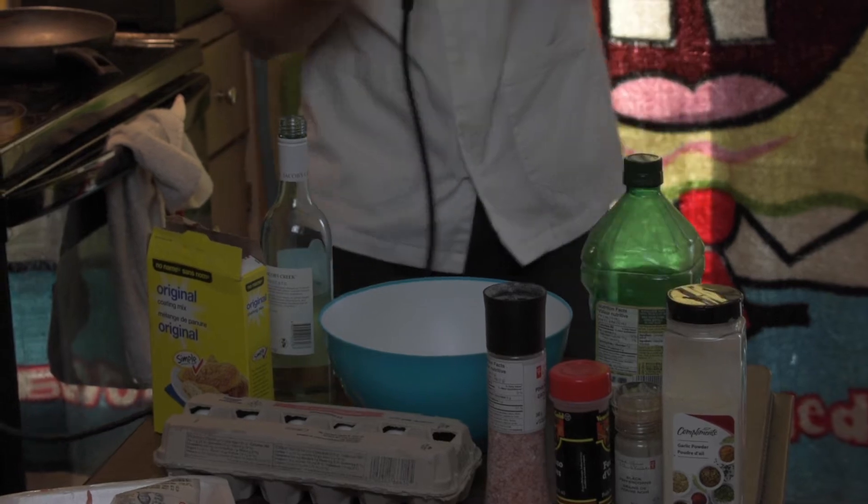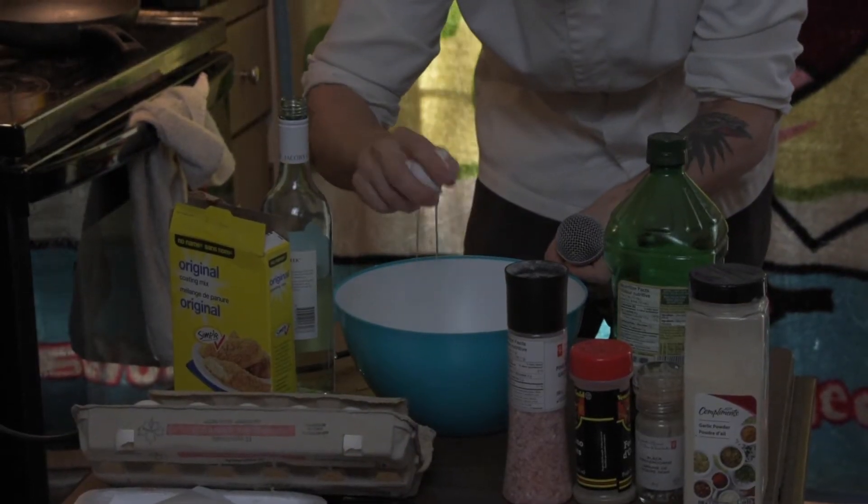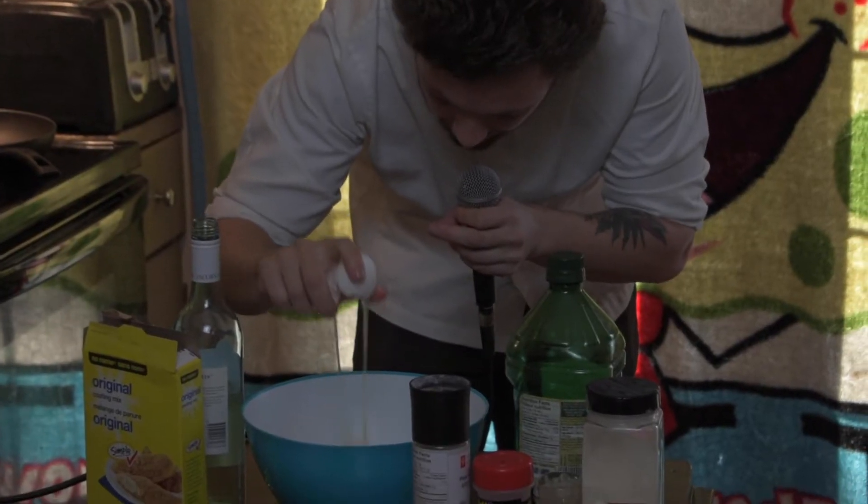That's probably good. And I did it, and there's only a little bit of shell. We'll leave the shell in — it's a little extra protein. Just kind of go with how you feel.